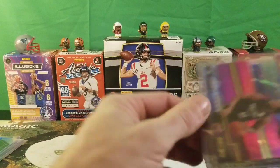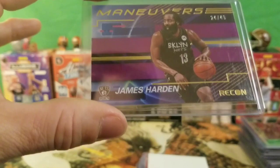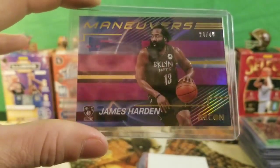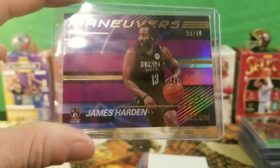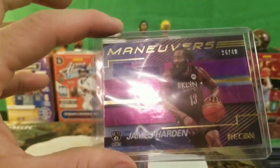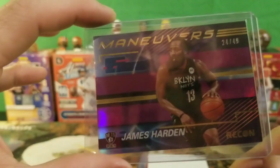I found a Maneuvers card — this is from the Brooklyn Nets, James Harden, numbered 24 of 49 from Recon. Extremely nice card. I just picked it up — maybe I'll sell it or even hold on to it. Super nice card, 24 of 49 James Harden.